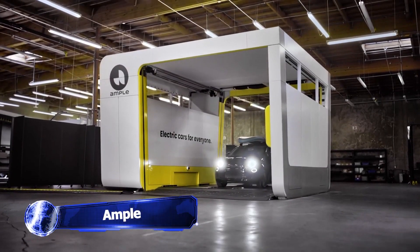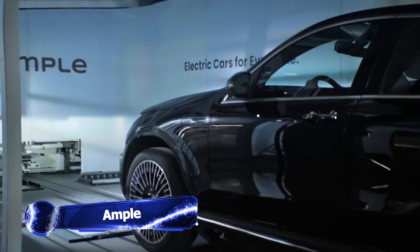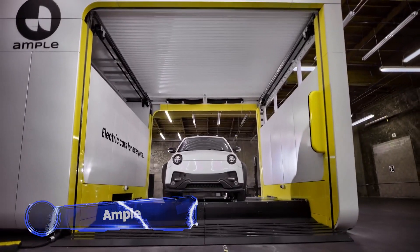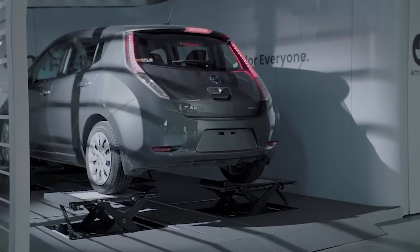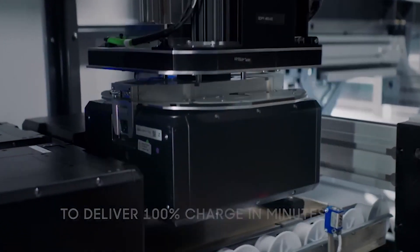Kicking things off for us is Ample. This startup has come up with an innovative way to deliver energy to electric vehicles quickly and efficiently. They use modular battery swapping, which means that they can charge any EV to 100% in under 5 minutes.